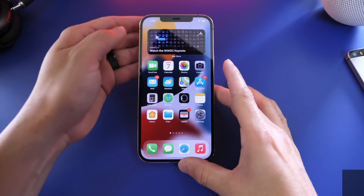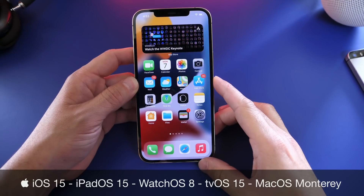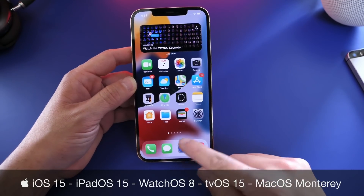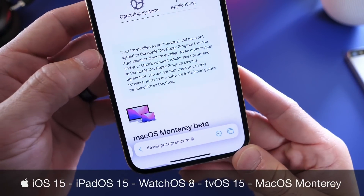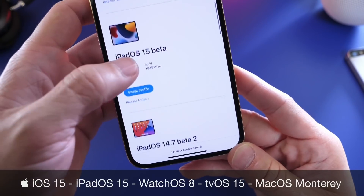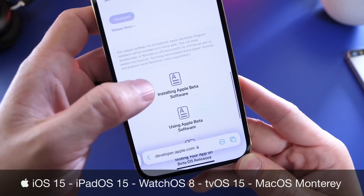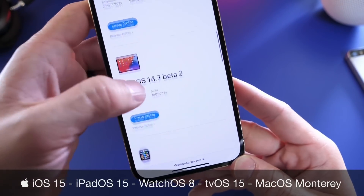Hey guys, it's myself here. Welcome back to the channel. What a big day today for Apple — announcing a ton of new software in beta 1. WWDC is now officially over. iOS 15 developer beta 1 is now available for registered developers, alongside macOS Monterey. iPadOS 15 beta 1 is now available, watch OS 8 beta 1 is here, and tvOS 15 is now available for Apple TV as well.